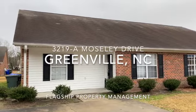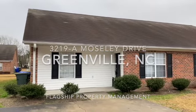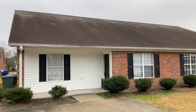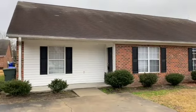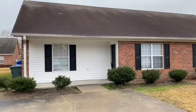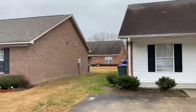Hey everybody, Brian here, Flagship Property Management in Greenville, North Carolina. I'm going to show you a duplex for rent in Greenville. Three-bedroom, two-bath. It's 3219A Mosley Drive, Greenville, North Carolina.